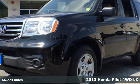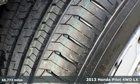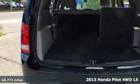It's a 2013 Honda Pilot. Every Honda is designed with the driver in mind. It comes nicely equipped with features you'll love.